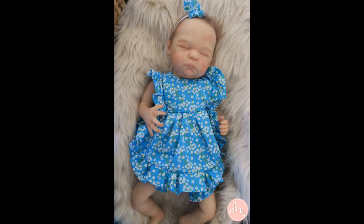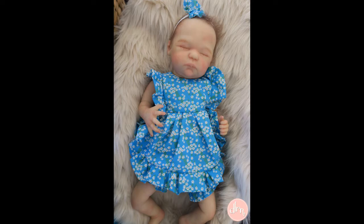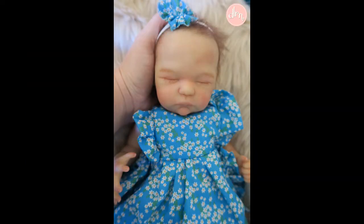I cannot wait for her mum to receive her. She is small but she is so detailed and beautiful. I just love her so much and I just love all of her outfits that we worked on as well.